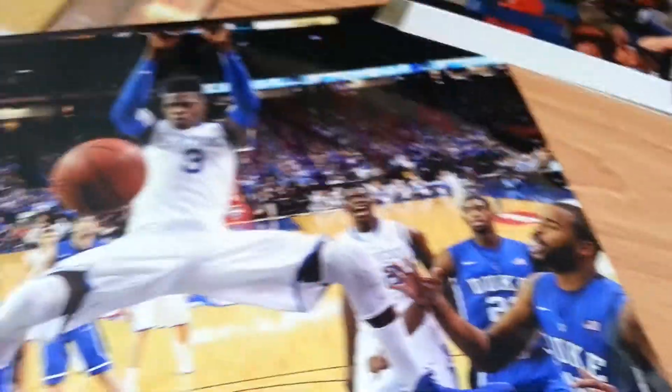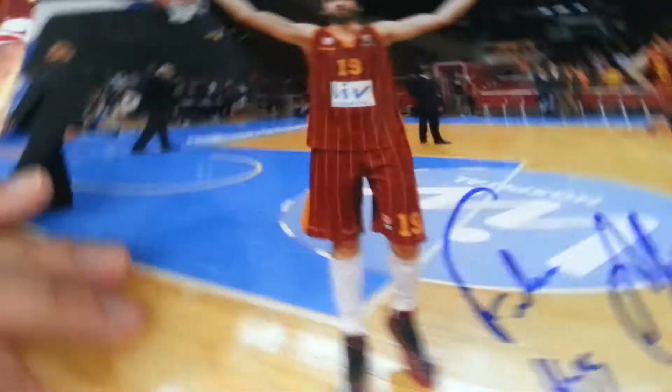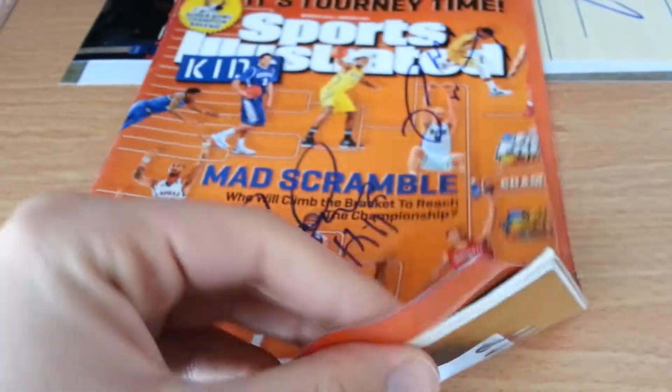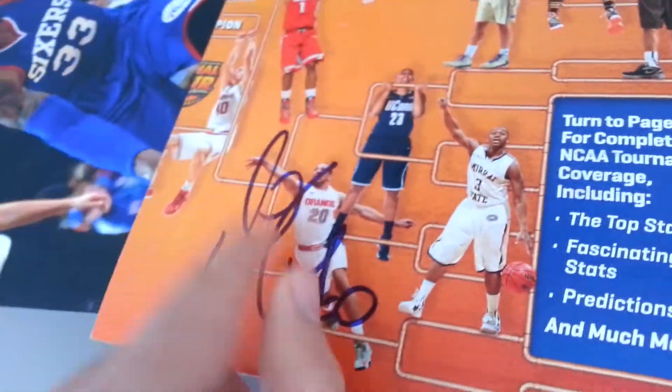Nerland's on a photo right there, 8x10. Furkan Aldemir signed two right there. This is one of the Sports Illustrated projects I'm doing — I'm trying to get as much as possible on there. I got Isaiah Cannon; he's signed there. The next guy I'm supposed to get is Doug McDermott, but this is not the main thing I'm going for.